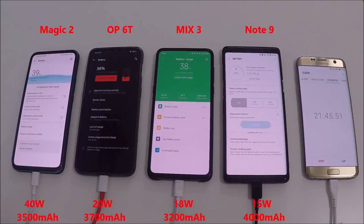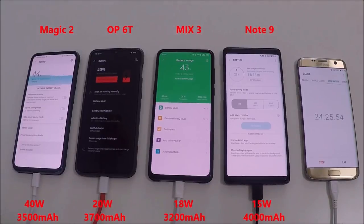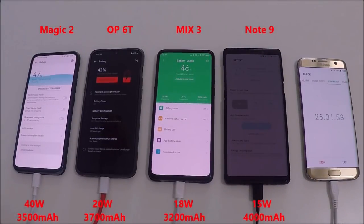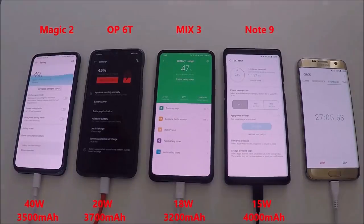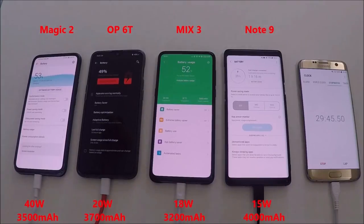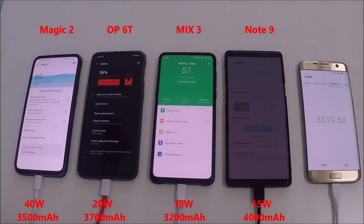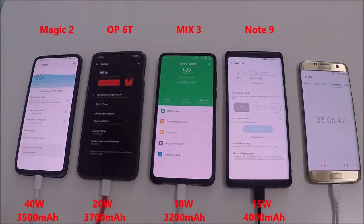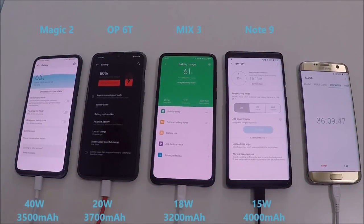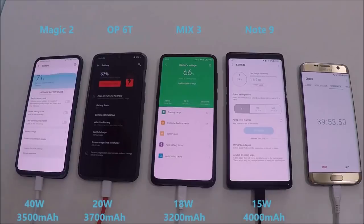We have the OnePlus 6T not far behind, only 3 or 4% behind that, and the Mi Mix 3 is just ahead of the OnePlus 6T — right in the middle between the OnePlus 6T and the Magic 2. But remember, the Mi Mix 3 has a smaller battery, so in theory it should charge faster. The Magic 2 has double the wattage of the OnePlus 6T but a smaller battery, and the OnePlus 6T is not far behind.